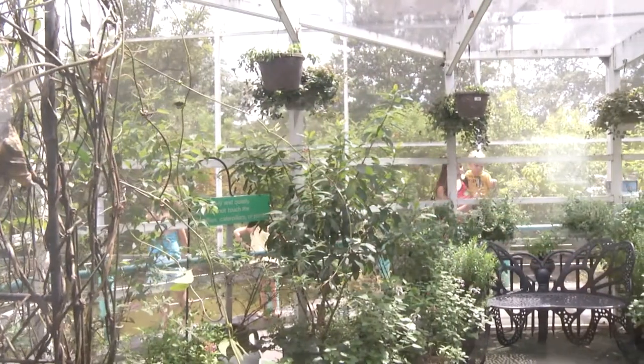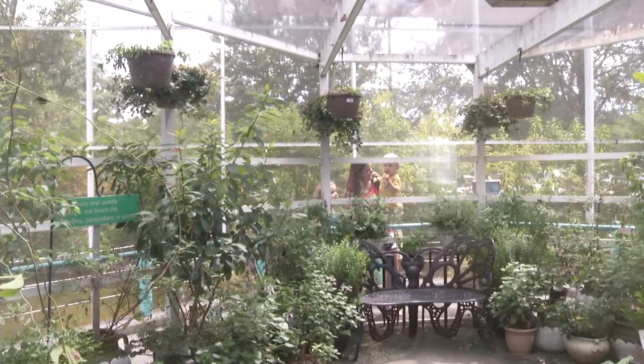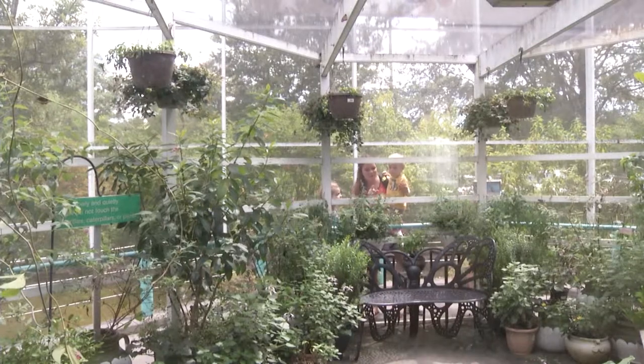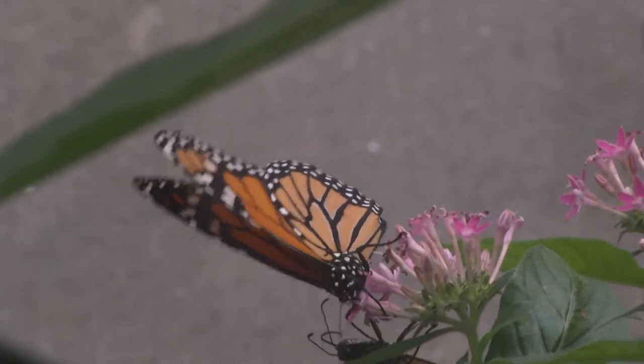In the flight encounter, where's the best place to look for butterflies? The best place to look is almost always up. Butterflies like to hang out up by the ceiling. You'll see them often hanging out on the roof and you'll see them settle down on plants as well.